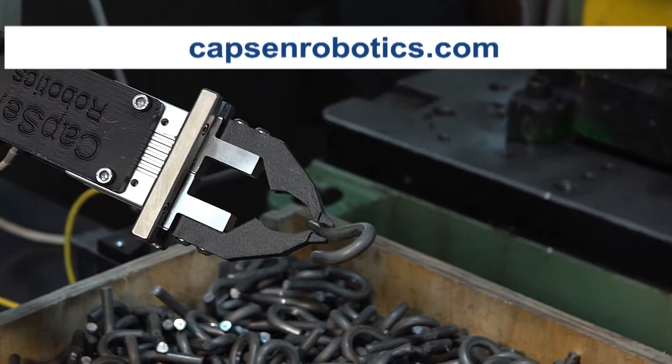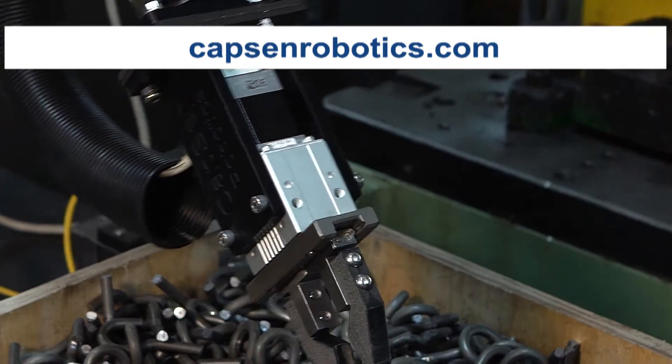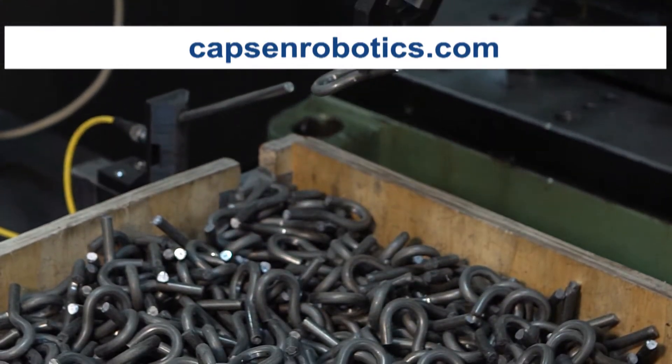And it does that in a way that is flexible, so the robots can be repurposed quickly for different parts and different tasks.